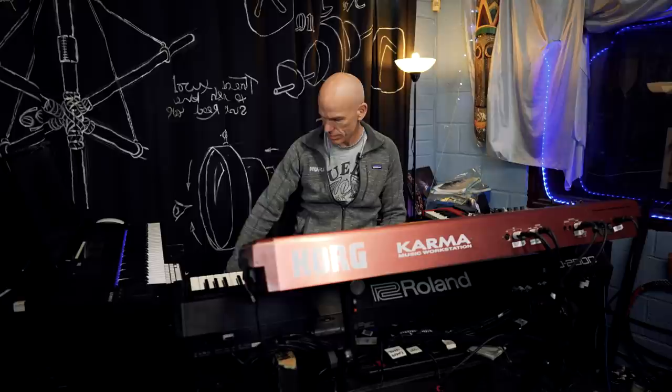That's pretty much it — four keyboards. I sometimes have the old Mini Moog set up there but it's at home at the moment. And in a rack there's another keyboard module.